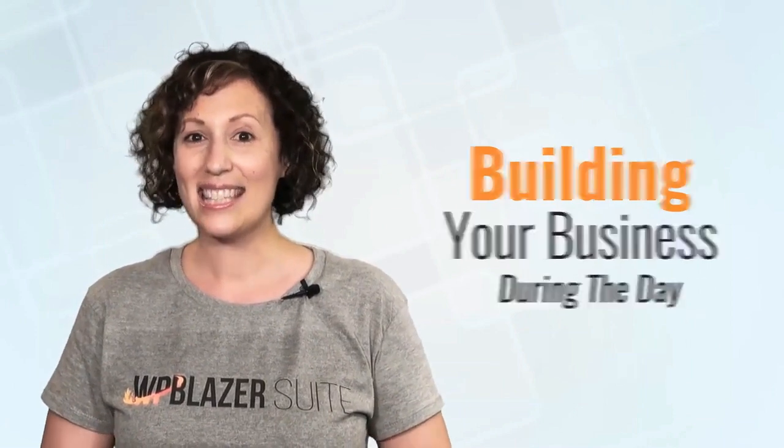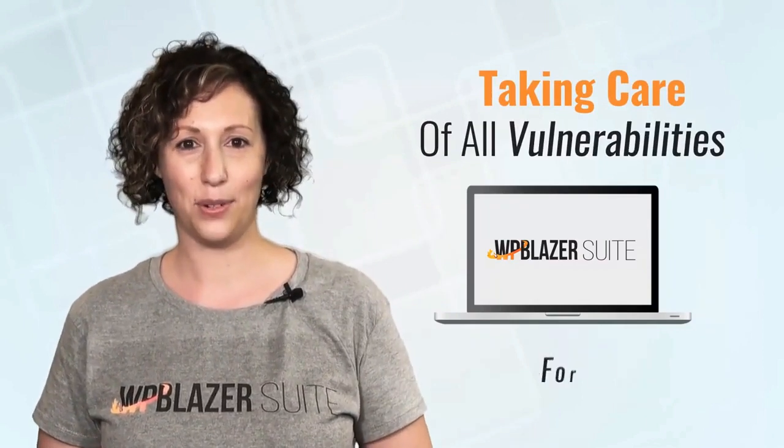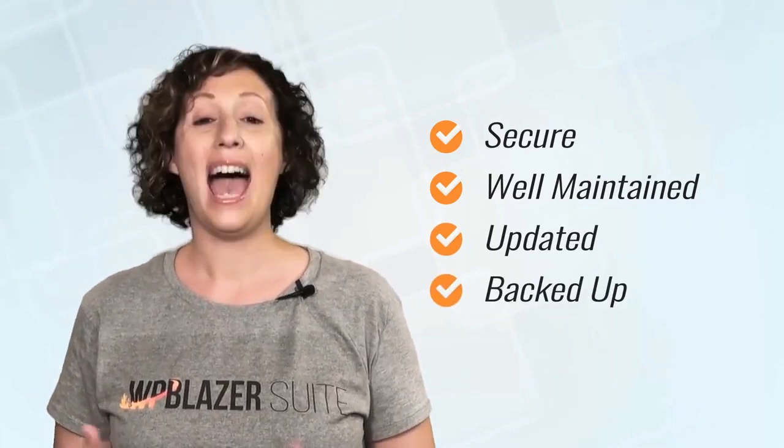WP Blazer does everything your blog needs so you're free to focus your time and energy into building your business during the day and sleeping peacefully during the night, knowing WP Blazer is taking care of all those vulnerabilities. Today you can get your business off to the best start, keeping your blog secure, well maintained, updated, backed up, and even more productive.